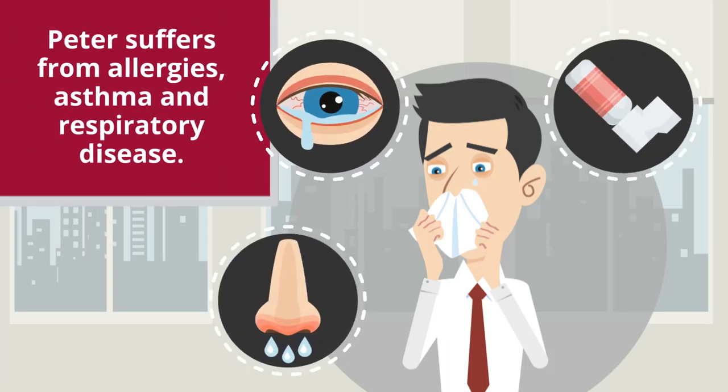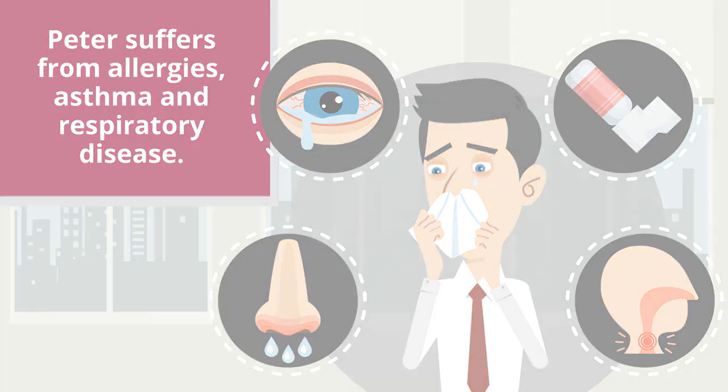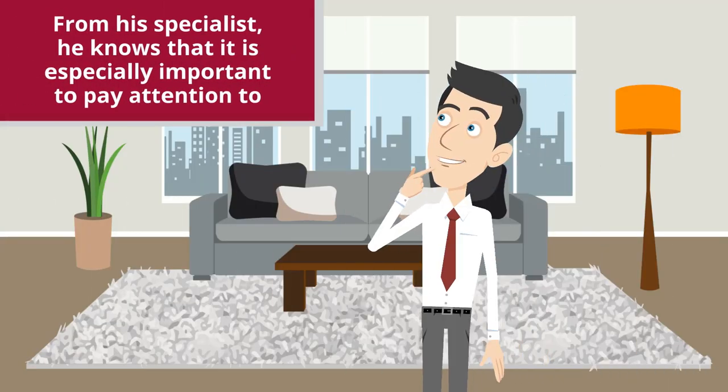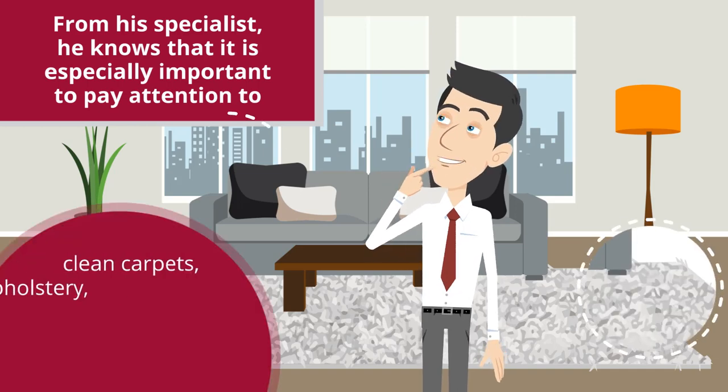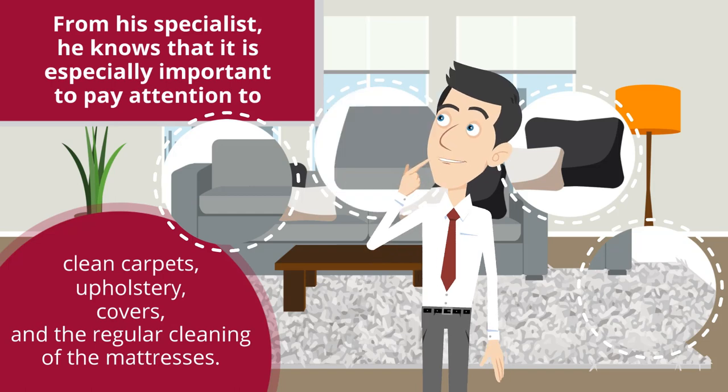Peter suffers from allergies, asthma, and respiratory disease. From his specialist, he knows that it is especially important to pay attention to clean carpets, upholstery, covers, and the regular cleaning of the mattresses.